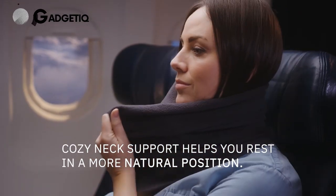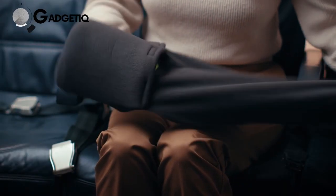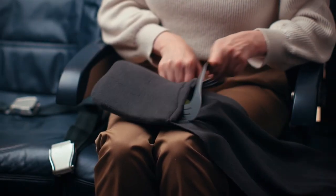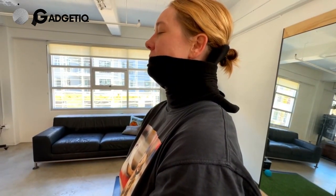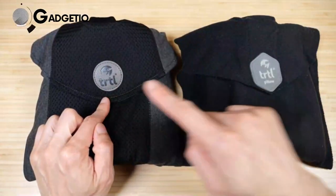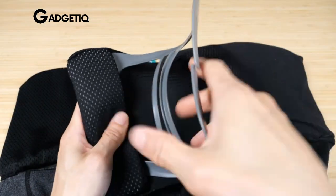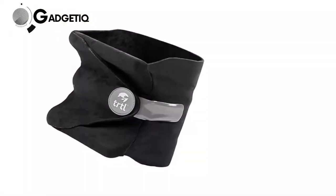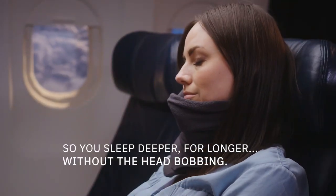Meet your new best travel buddy, the travel pillow for neck support. It's not your average neck pillow — it's a game-changer designed for ultimate comfort. Thanks to its unique patented design, you can customize it for perfect neck support, avoiding those pesky aches and pains after naps. It's lightweight, easily attached to your backpack, and machine washable for a fresh start on every adventure. At just $59.99, upgrade your travel game — click the link below to get your travel pillow now and say goodbye to discomfort.